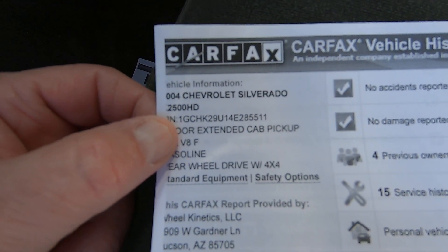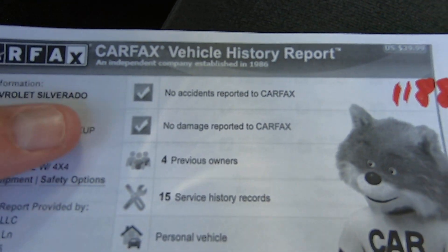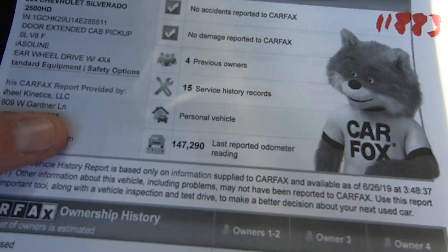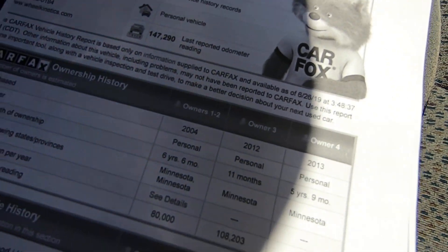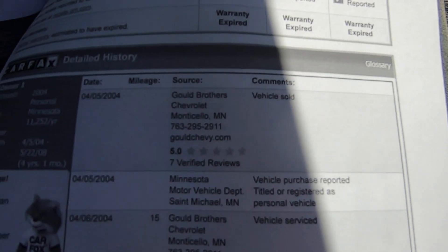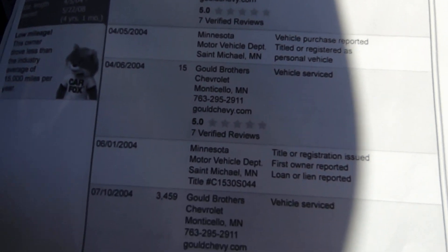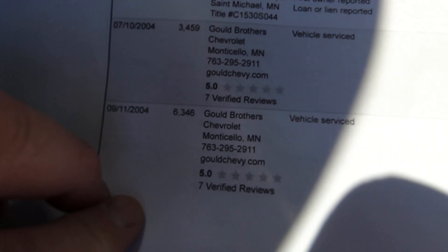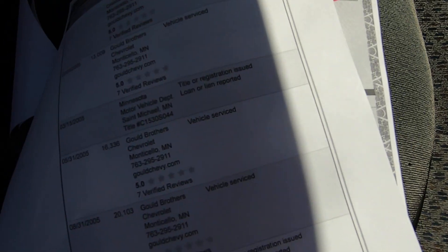Carfax — there's the VIN — no accident damage, no damage reported. I did this Carfax on 6/26/19. This is what I made sure of when I bought it, because it had a Minnesota plate on the front. So I climbed underneath and looked for rust because it's from Minnesota, and nothing.